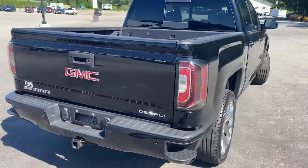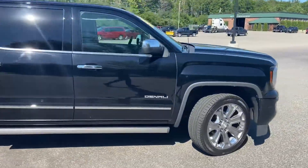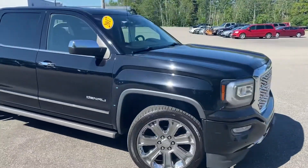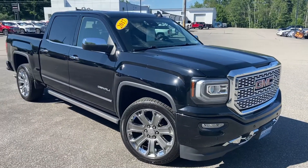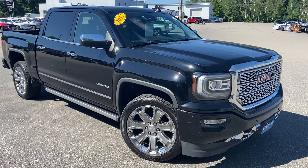If you have any further questions on this Sierra Denali or would like to come in and take a test drive, please don't hesitate to give us a call. Our direct line is 207-985-3537 or you can visit us at www.wearsbuickgmc.com. Thanks for looking and have a great day.